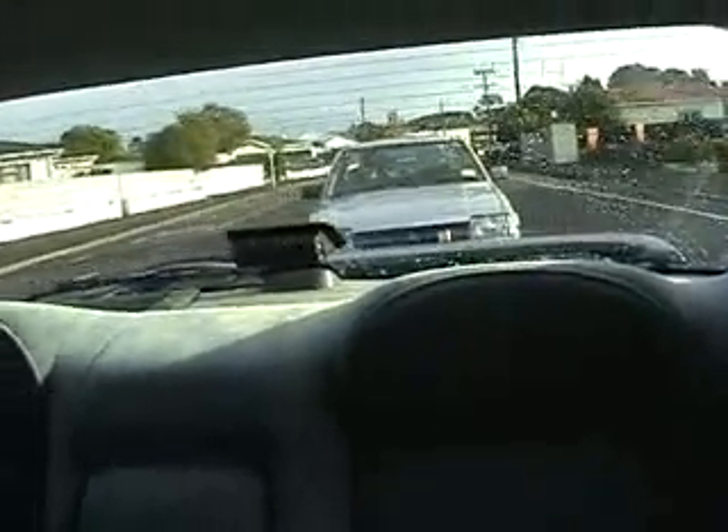The real challenge will be to actually get it into our garage at home, because there is a very steep hill coming into our garage. This should be entertaining — we'll probably have to push the car.